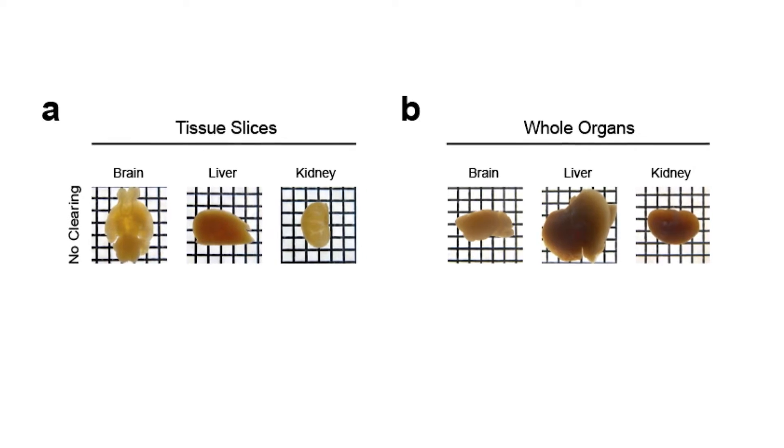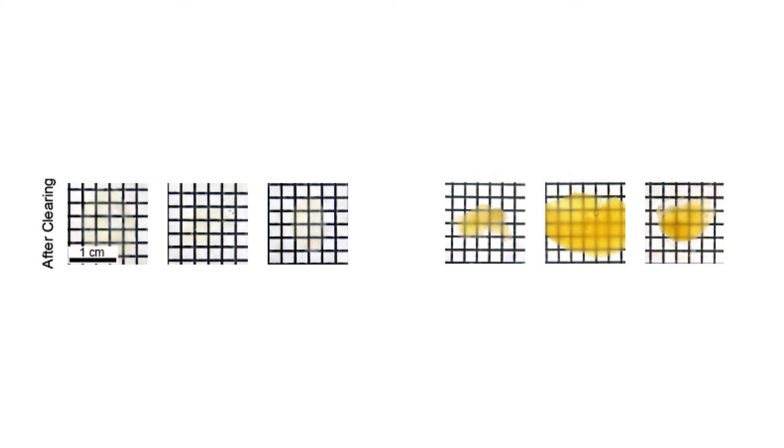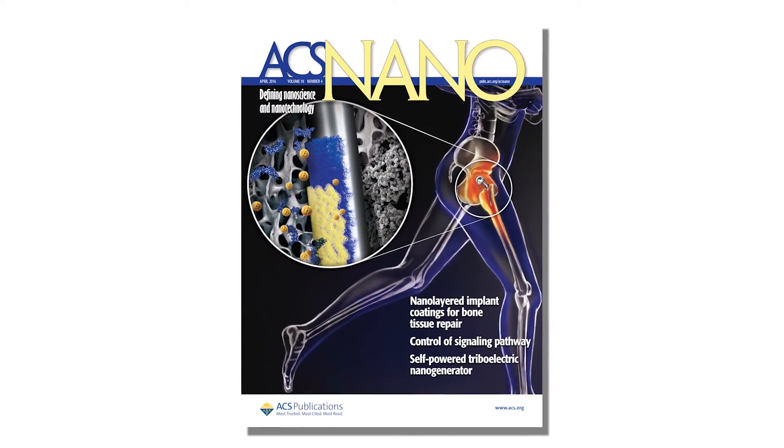Warren Chan and his colleagues in Canada and Germany injected an acrylamide hydrogel into organs and tissues removed from mice to make them clear. They're reporting the results in the journal ACS Nano.